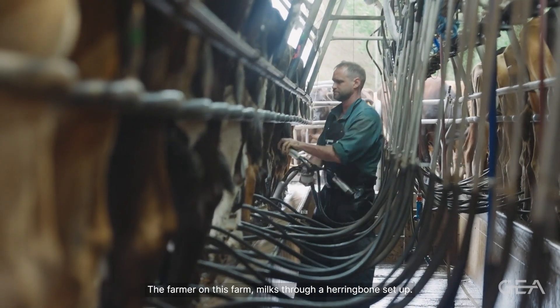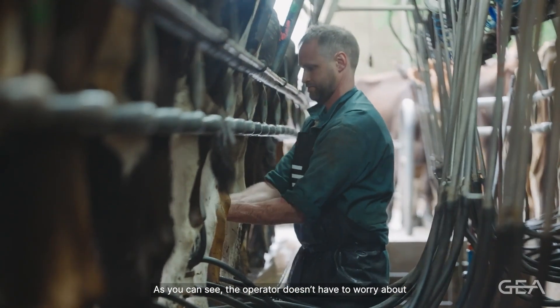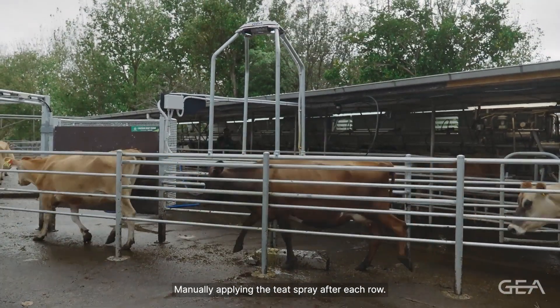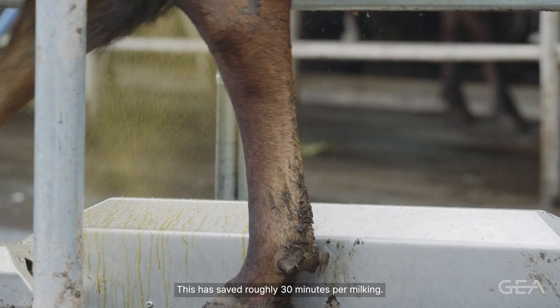The farmer on this farm milks through a herringbone setup. As you can see, the operator doesn't have to worry about manually applying the teat spray after each row. This has saved roughly 30 minutes per milking.